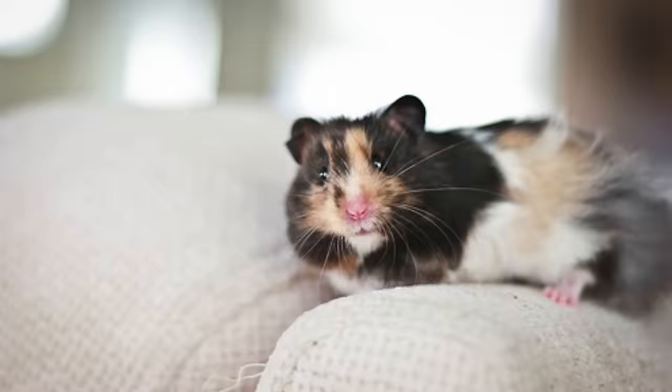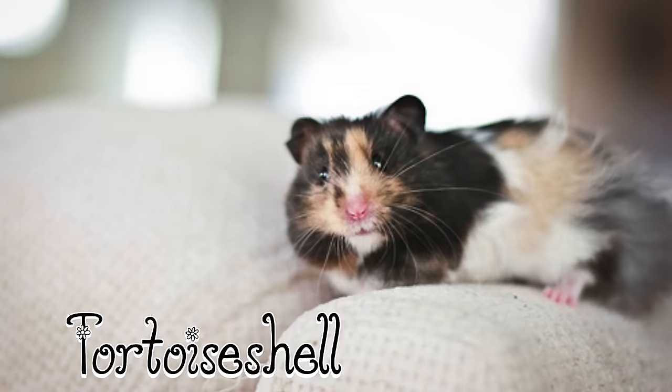Tortoise shell. This pattern has yellow spots all over and can be all different colours except Umbrose and cream as those cover the spots up. This is only possible on females though as it's a gender linked gene.